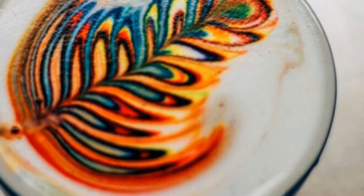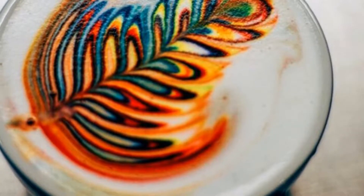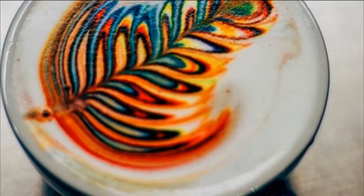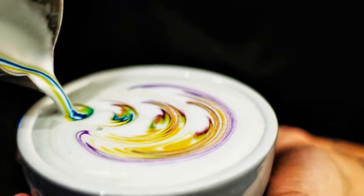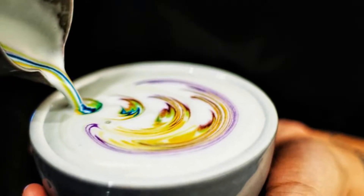Rainbow coffee is the new hypnotizing trend in barista art you have to get your hands on. There's been a trend concerning rainbow food that can be both dreamy and beautiful — bagels and donuts — as it can be horrific and unappetizing. Look up rainbow grilled cheese and pizza; it is not a delicious looking situation.